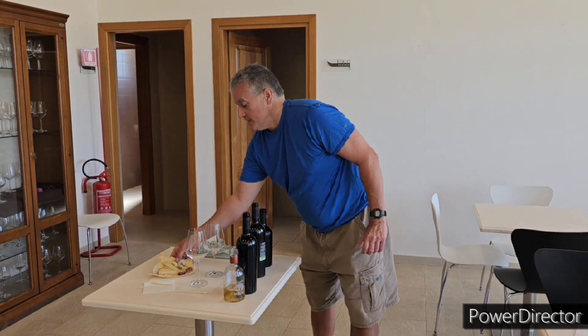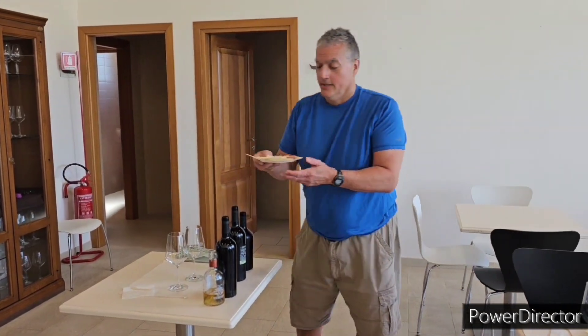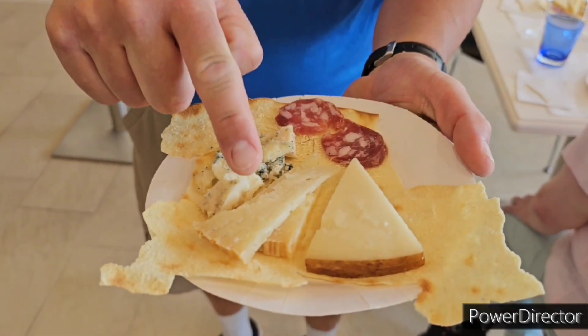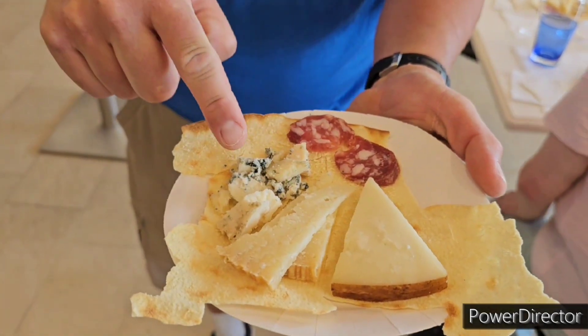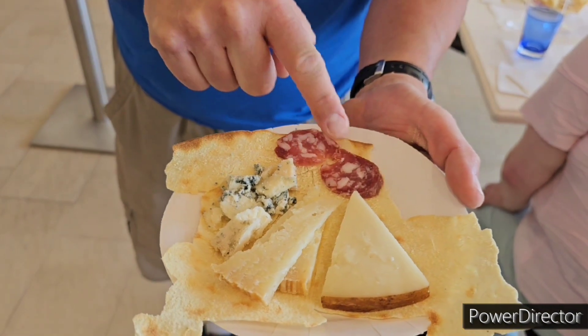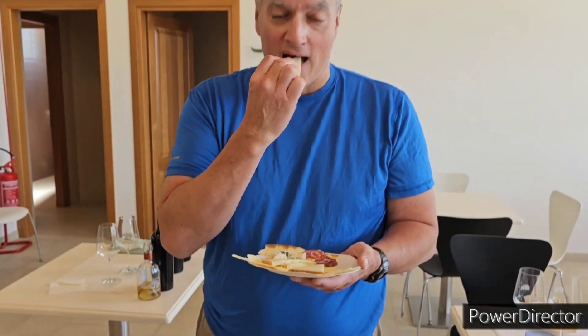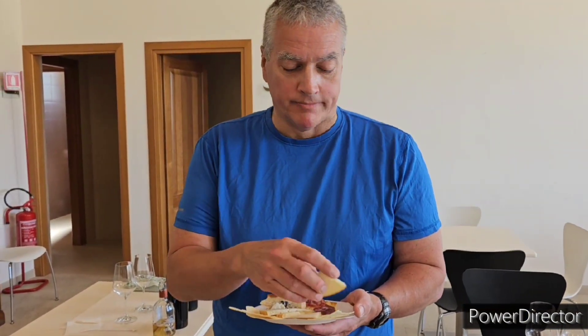Here are some of the cheeses and meats they serve here. We're getting a fresh pecorino, an aged goat and sheep cheese, a blue cheese that's been aged, a pork sausage, and one of the local breads. I'll try one of the cheeses — very, very good.